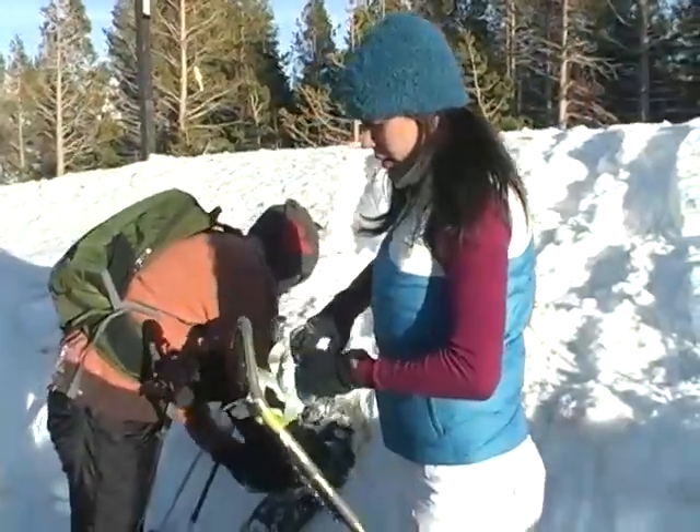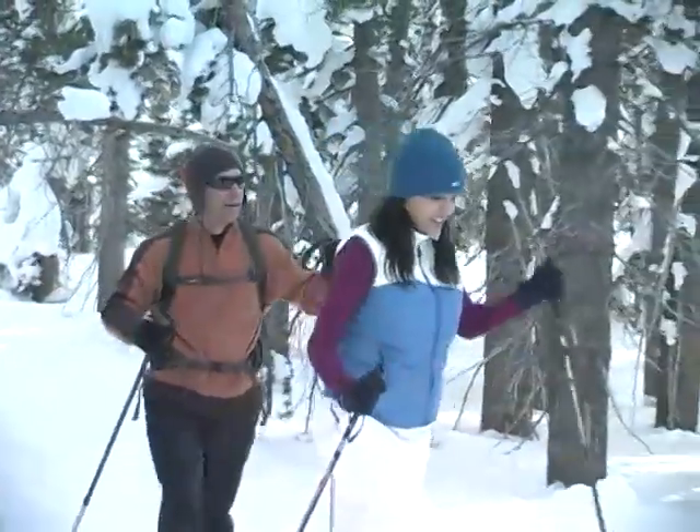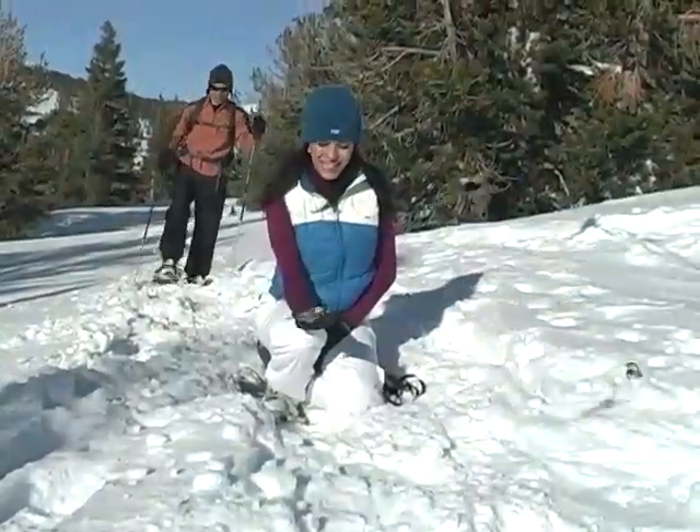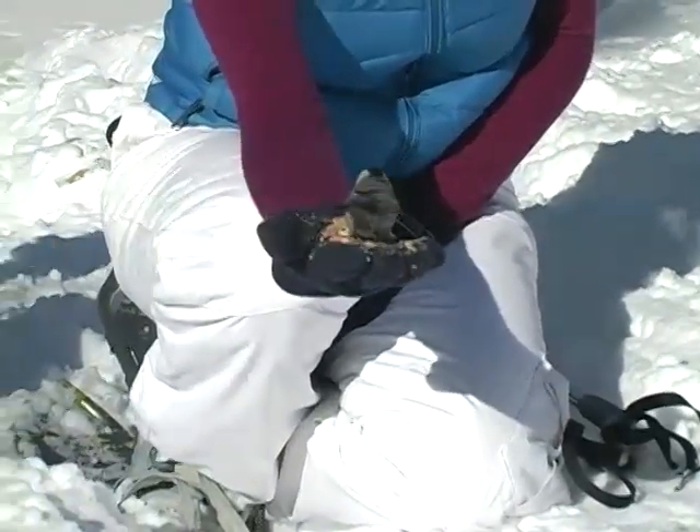And so we headed to the meadows of Mount Rose for a glimpse of Lake Tahoe. This is what I call getting in touch with nature — just you, your gear, and these cute little birdies.